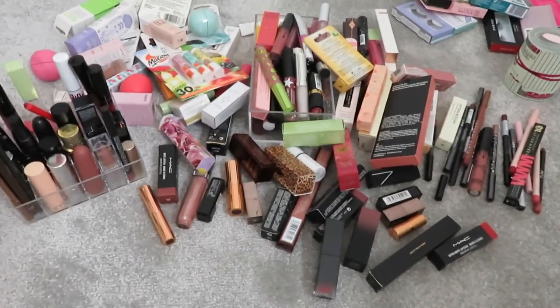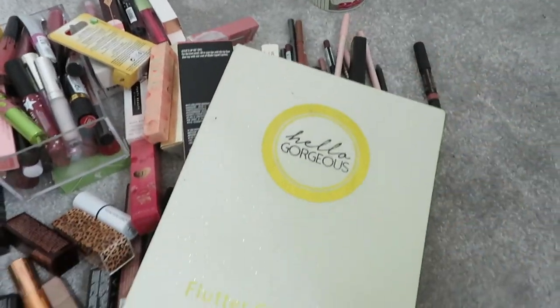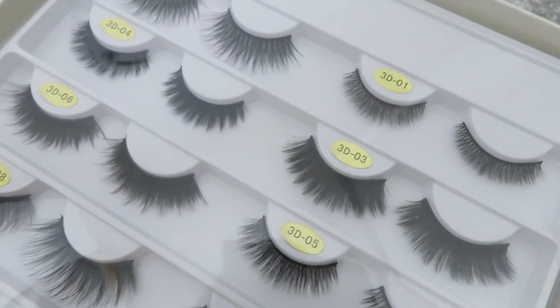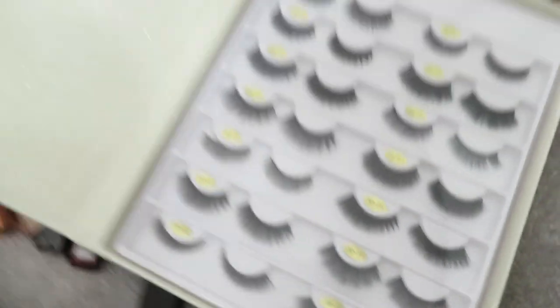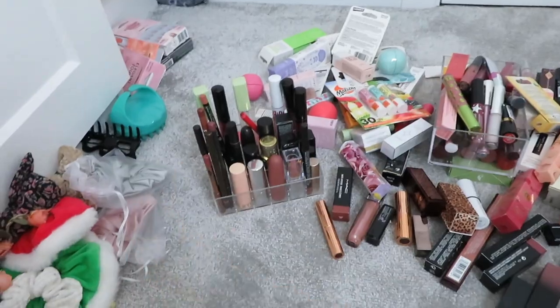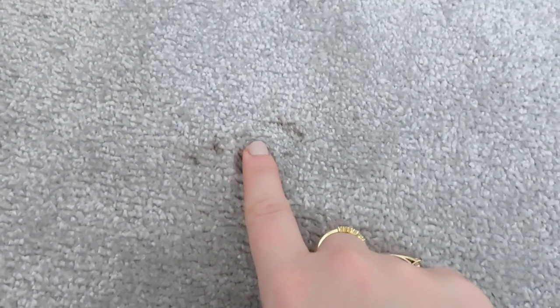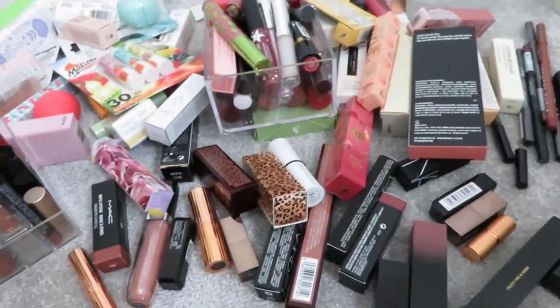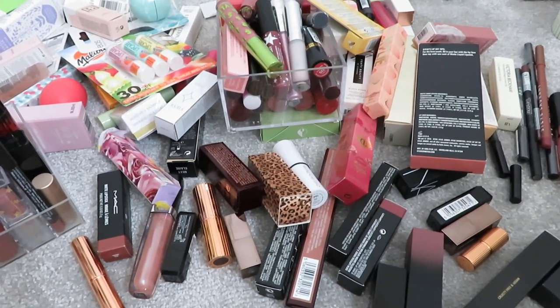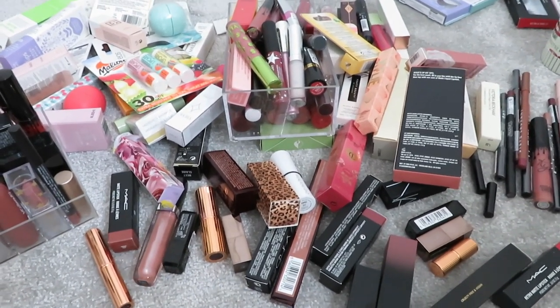Okay, this is what we're working with today - all my lip stuff, which is massive. I've got lashes over here, and I also came across this book of lashes that I've never used - they're just a little bit too big for me. I've already started getting my hair stuff out as well. I need to be careful because look what happened after my other declutter - I think that's eyebrow pencil on the carpet, not good. Luckily I've just bought a new carpet cleaner. I'm going to separate these into lip liners, liquid lipsticks, bullet lipsticks, lip glosses, lip balms, and lip treatments.